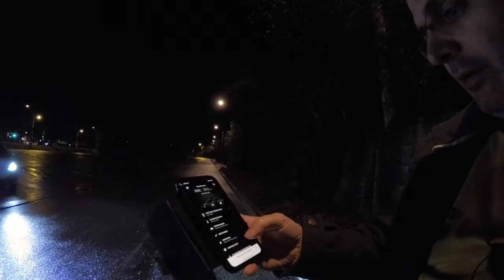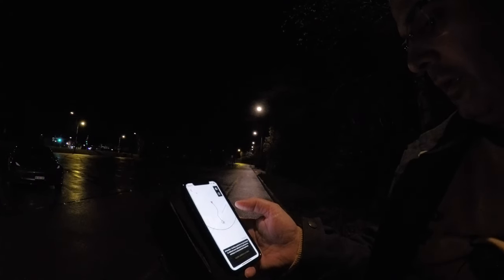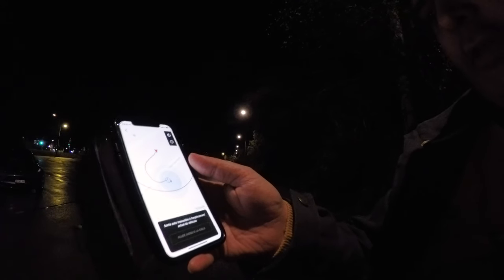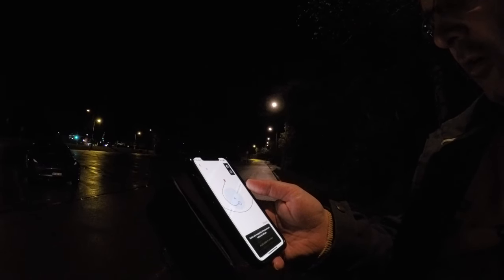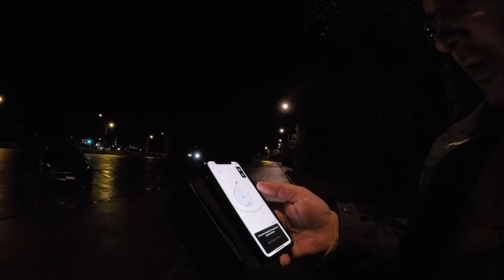I'm in the parking lot now checking if Smart Summon is actually available in Switzerland. In the app — which is in French — I connect to the vehicle, and here it says 'Smart Summon' — 'sortie auto intelligent du véhicule.' I try to turn it on but it says 'sortie auto impossible,' which probably means this parking lot isn't recognized on the map. I'll need to find a recognized parking lot to test it properly.